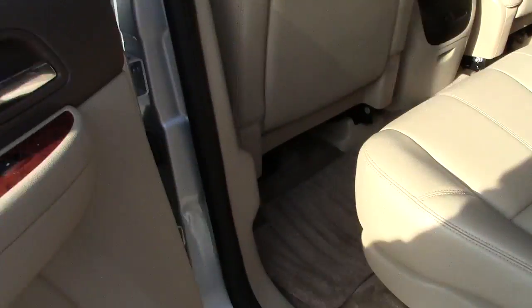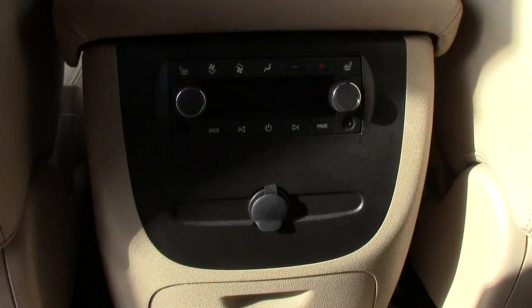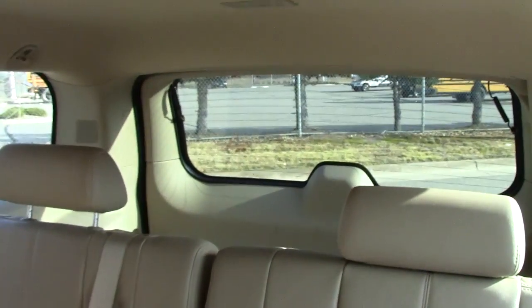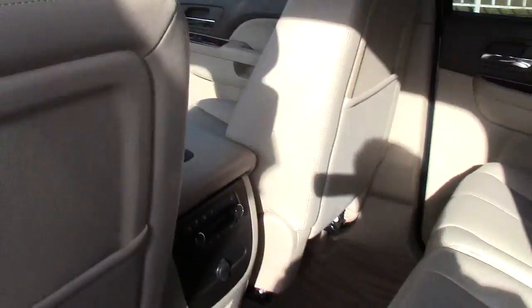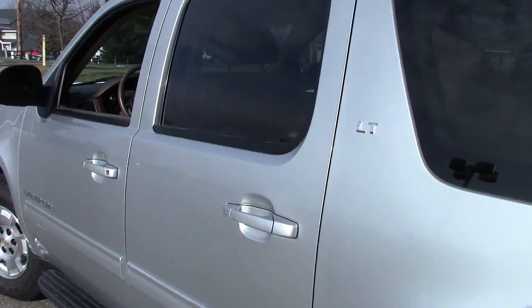Good leg room. In the back you have climate control and extra power ports in the second row seating, and then there's your third row seating. Behind that is all your great cargo area. Both of these rows will fold down and you'll have cargo space all the way up to the back of the front seats — very versatile.